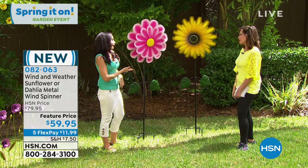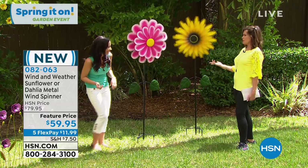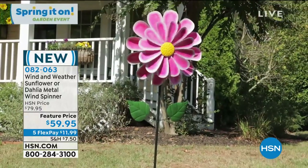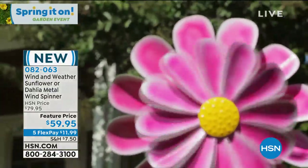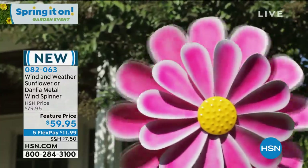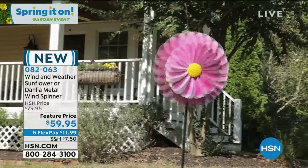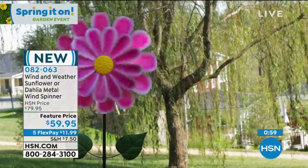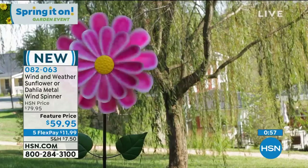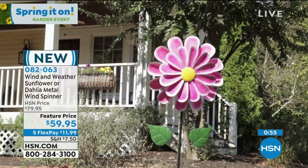People are going to drive by your yard — how can you not smile? You see a flower like this with its movement and height, it's just a great big beautiful way to pop some personality into that garden. Wind and Weather sunflower or the dahlia — the sunflower is our bestseller right now, though I love the pink in the dahlia. I love dahlias. I think they're so beautiful.